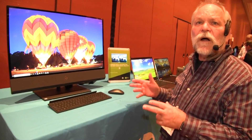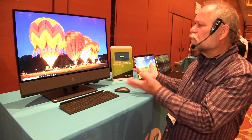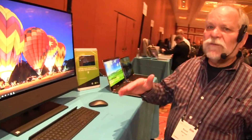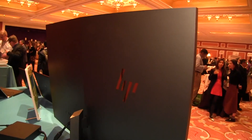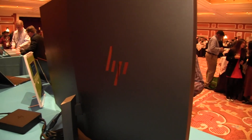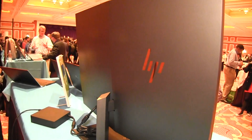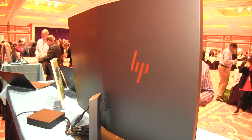Another thing about our all-in-ones is they look great from both sides. This looks great from the front, but if you went around to the back, it has a great look from the back as well — because we know that a lot of people use these machines in smaller apartments or lofts or areas where you're not concealing the back. So we want to make sure that your all-in-one looks good from any angle.